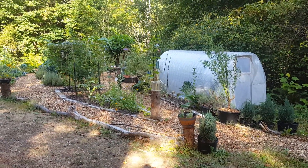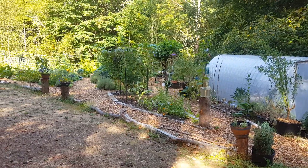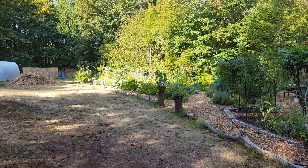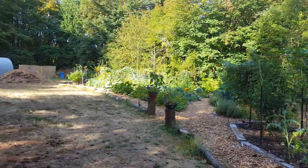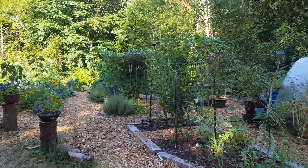Good morning and welcome to the Jade Street Garden. Today is Monday, September 7th, 2020. I'll give you a little tour here. It's a beautiful day and it's supposed to be a pretty warm week.